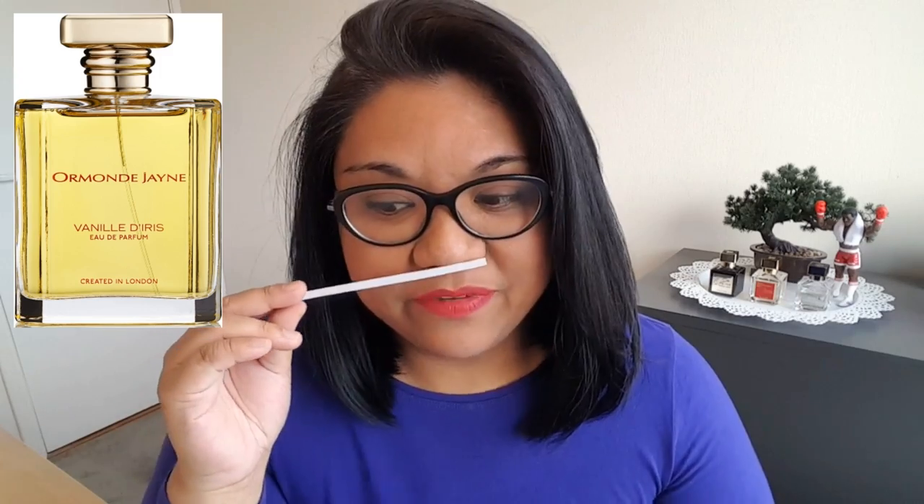That earthy quality just adds to this buttery, soft, smooth iris. It is phenomenal. I find this fragrance to be super sexy, kind of mysterious, and addictive. I would wear this if I have somewhere special to go. It isn't a very loud fragrance — it does stay closer to the skin, at least for me. But that's exactly what I like about it. It is a fragrance just for me.